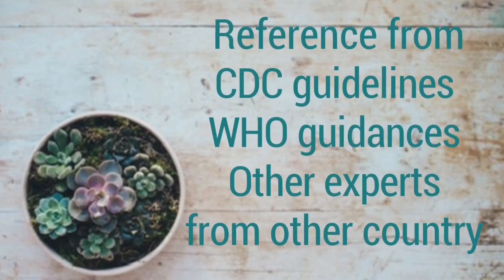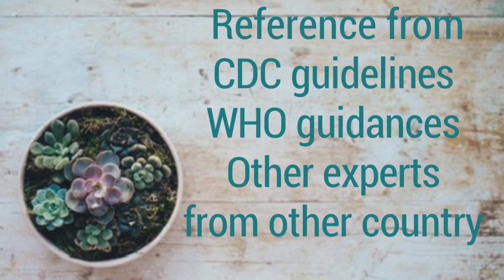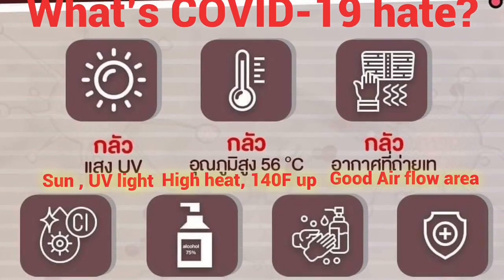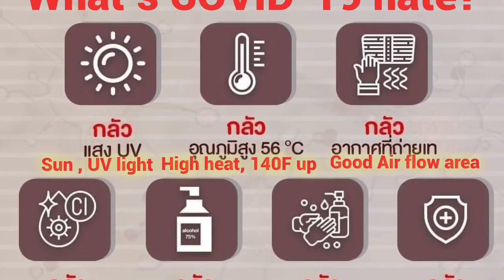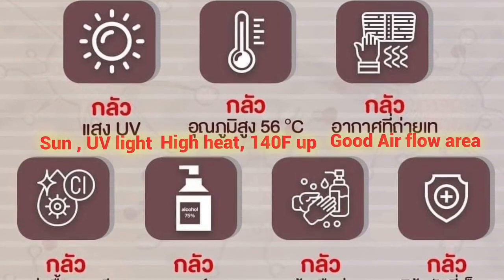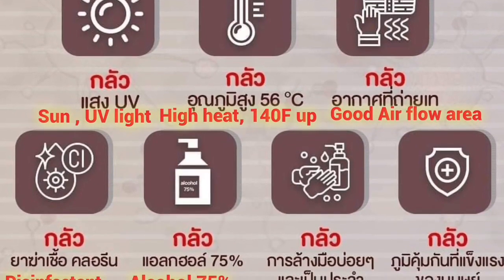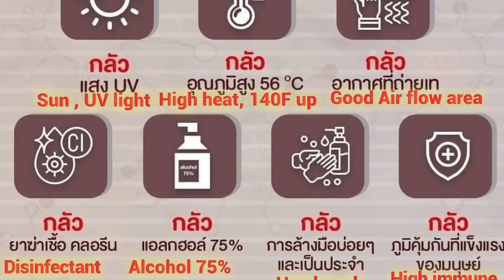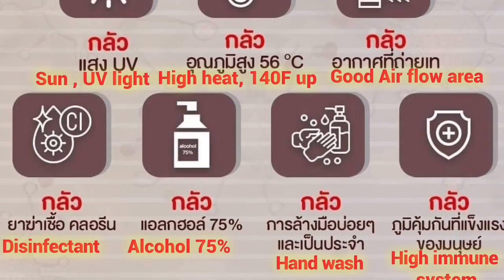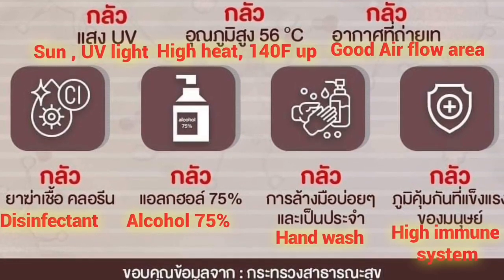We refer to guidelines from the CDC, WHO, and other experts around the world. What makes COVID-19 weak? We know that COVID-19 is weakened by heat, sun, UV light, high temperatures at 140 degrees Fahrenheit and above, good airflow, disinfectant, alcohol higher than 70%, washing your hands often, and a strong immune system.